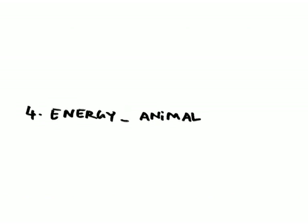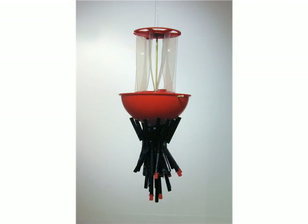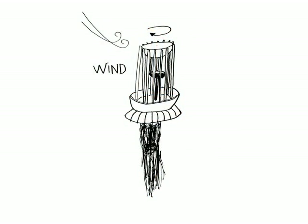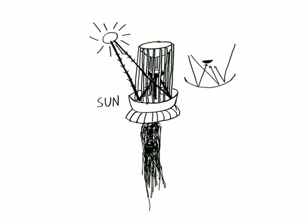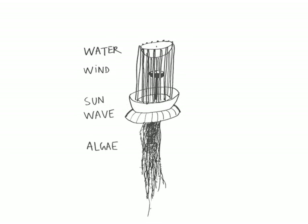Four: energy animal. We have the imperative for renewable resources of energy. Open Sailing uses an Energy Animal that generates electricity simultaneously using wind, solar and wave power. We produce energy continuously whatever the weather.